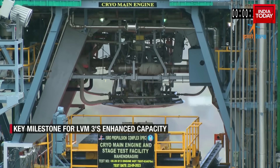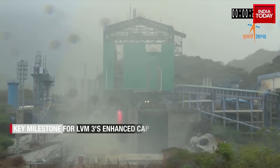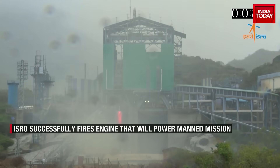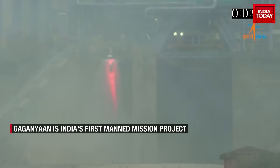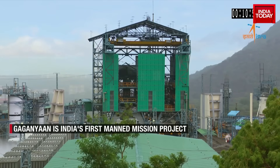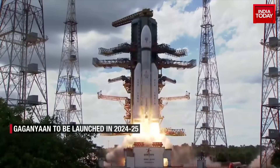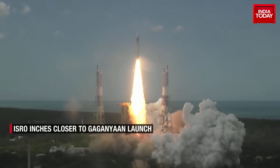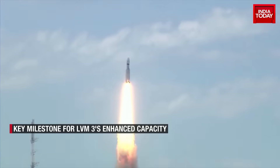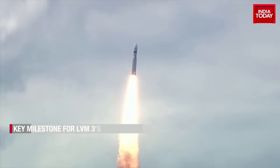On 22nd and 23rd September, ISRO successfully completed the CE20-E13 engine hot test for the Gaganyaan qualification and 22-tonne thrust qualification. In simple words, ISRO was able to test-fire the enhanced capacity of its time-tested cryogenic engines. This engine of LVM-3, nicknamed Bahubali, has already proven its reliability and efficiency in six consecutive missions during Chandrayaan-2 and 3 and two commercial OneWeb missions.